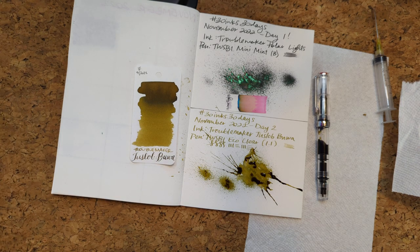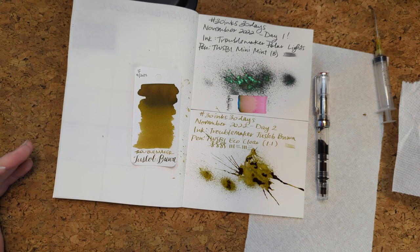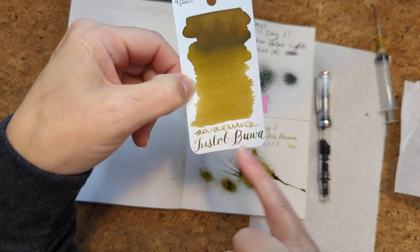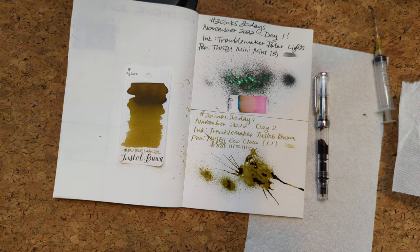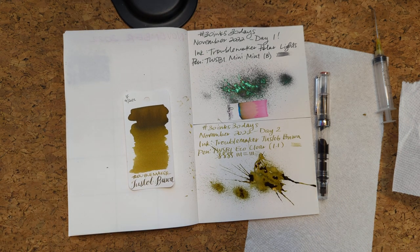Thanks for hanging out with me today. What do you think of inks like this? The color to me is not my favorite thing ever, but I'm hoping that after spending some time writing with it I will realize I just didn't appreciate it the right way and then it will become a favorite - you know, maybe. It's interesting because on this paper it looks greenish and on here it's decidedly brown, so that's fascinating. At any rate, thanks friends, I hope you have a wonderful day. Bye!